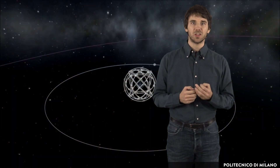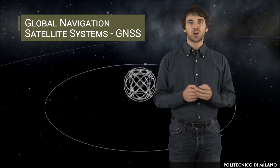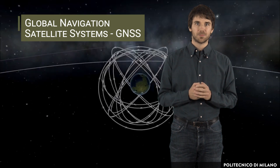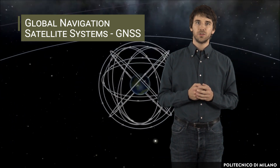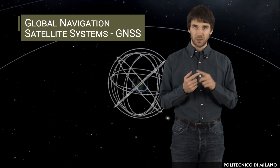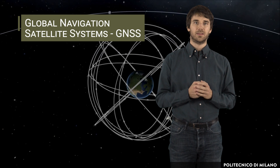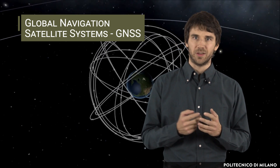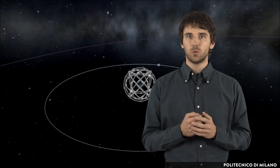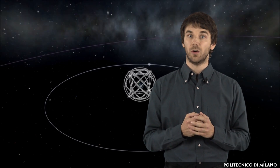Let's start from Global Navigation Satellite Systems, or GNSS, which are constellations of satellites that allow users with a compatible device to determine their position, velocity and time by processing signals from satellites. This technology, originally developed in the military field, is now available to everyone, also thanks to an almost global coverage of the Earth.